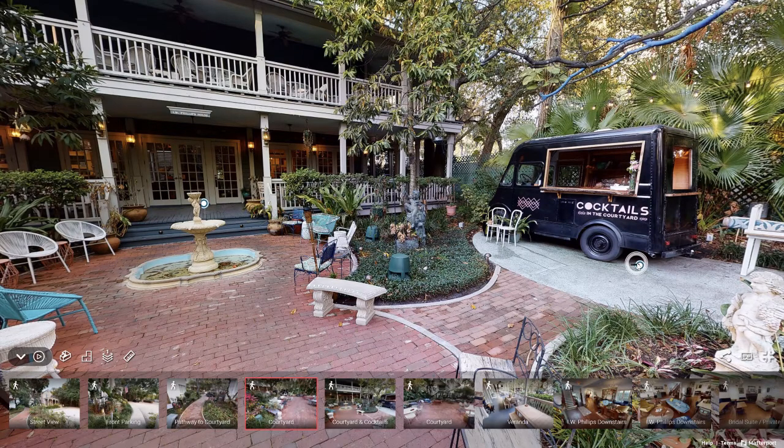We also have our cocktail truck. This is perfect for your cocktail hour or reception — we can put a bartender in there and your guests can retrieve their drinks straight from the cocktail truck. It enhances their experience by doing something a little unique, getting their drinks from a cocktail truck versus a traditional bar. It's a great addition.